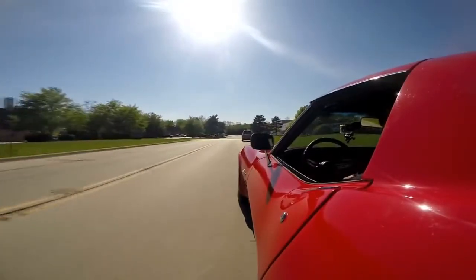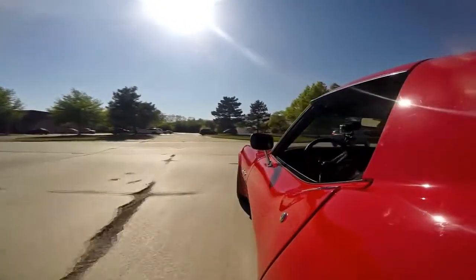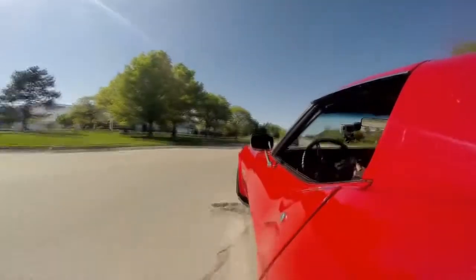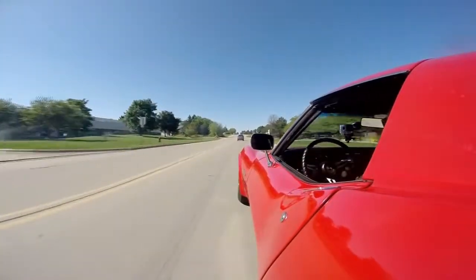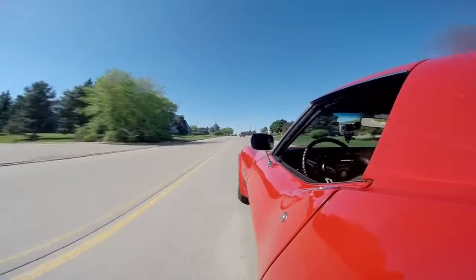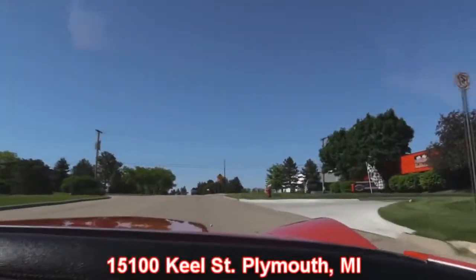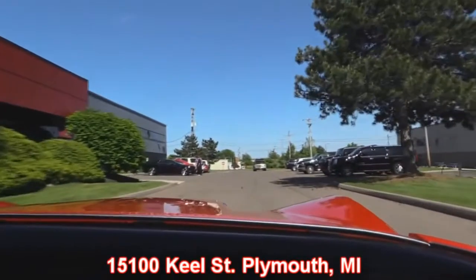Now our shop's right outside the Motor City. We've got two locations now and over 160 cars in stock, and we own every one of them. If you want to take a look at this Vette or one of the other cars we have in stock, make sure you give Tom a call so we can make sure we've got it here at our main location at 1500 Keel Street in Plymouth, Michigan. Come on out and check it out. Stick around because we're going to put this baby up in the lift to check out the underside and get the hood up to check out that 454.